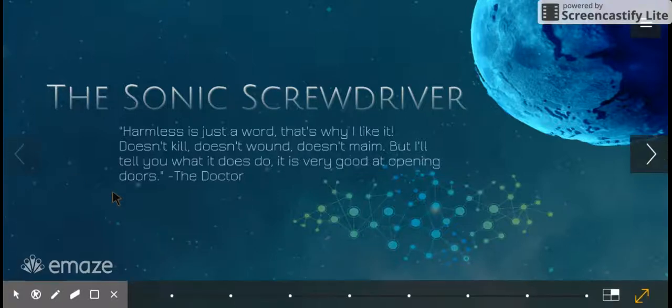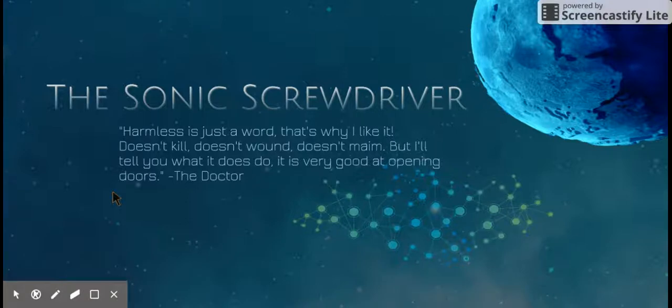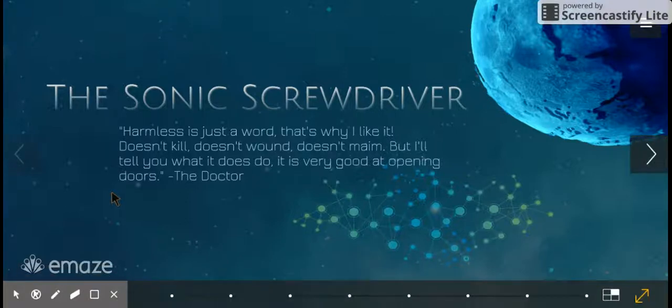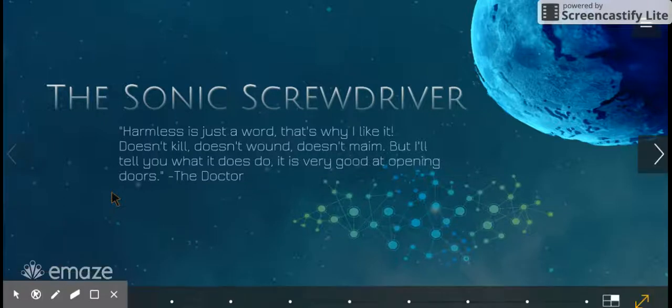This quote really harnesses the nature of what the Sonic Screwdriver is. It says: 'Harmless is just a word. That's why I like it. It doesn't kill, doesn't wound, doesn't maim. I'll tell you what it does do — it is very good at opening doors.'